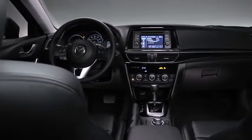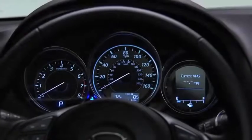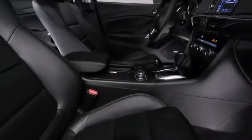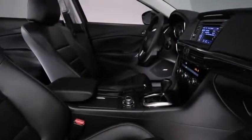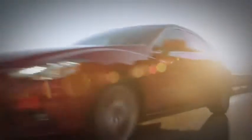The attention to detail continues inside, where the driver-focused cockpit features machined aluminum, soft leatherette upholstery, and a new instrument panel with sporty black and white coloring. Lines, surfaces, and textures were designed to work in harmony, resulting in a cabin that's as refined as the exterior is aggressive.